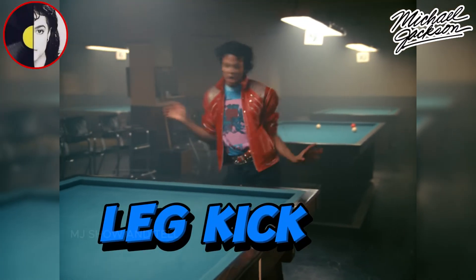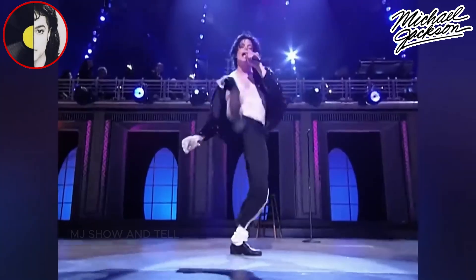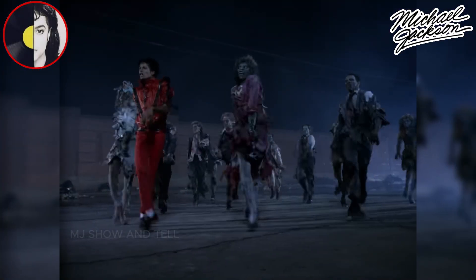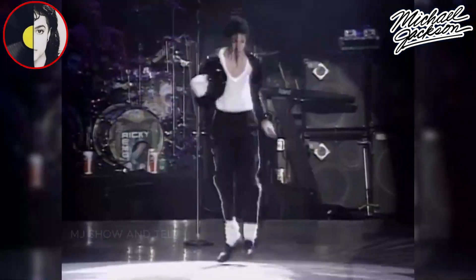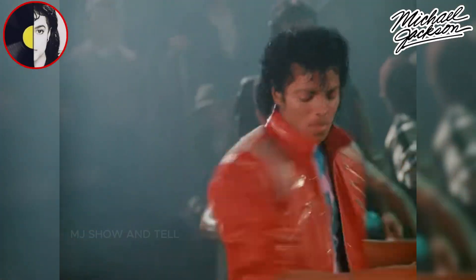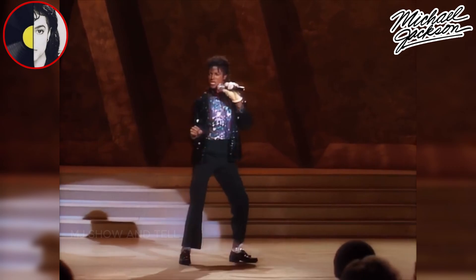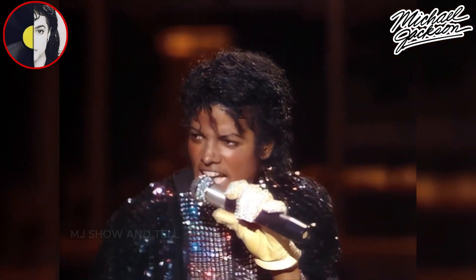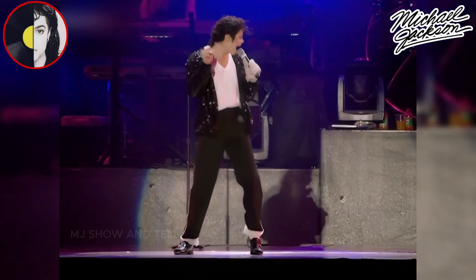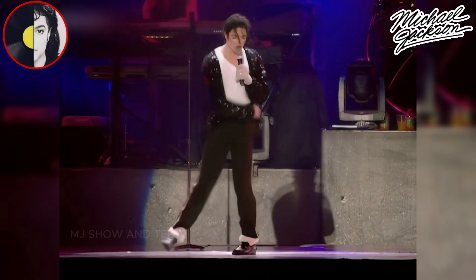Leg Kick. Michael Jackson's leg kick is a dynamic and visually striking dance step that he often incorporated into his performances. This move is characterized by a swift and controlled kick of one leg, usually the right leg, while the other leg remains planted on the ground. His leg kick was one of his signature moves, especially during his iconic performance of Billie Jean. Its precision and speed, combined with his impeccable timing, made it a visually impressive and iconic part of his dancing repertoire.